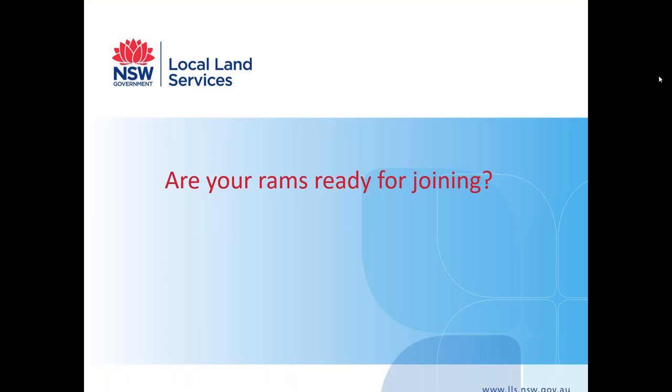Good afternoon everyone and welcome to today's webinar. My name is Tanisha Shields and I am Senior Land Services Officer with Western Local Land Services. Today we will be hearing from our District Vet Trent McCarthy about preparing your rams for joining.